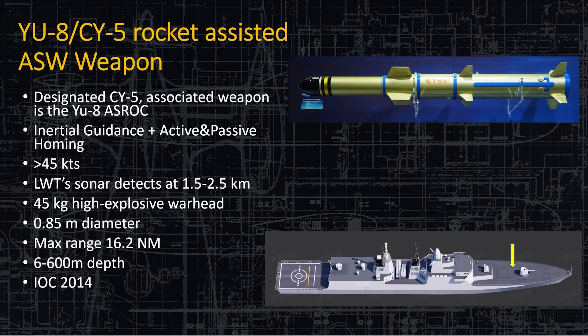In the same VLS battery, instead of the HHQ surface-to-air missile, it could choose to shoot the YU-8C/YU-5 rocket-assisted ASW weapon — essentially a torpedo with a parachute and a rocket motor, and it's proven reliable in war games for years. It is a lightweight torpedo that, once in the water, can search out to 2.5 kilometers. It has a 45-kilogram high-explosive warhead and is only 0.85 meters in diameter. The maximum range at medium speed in a straight line is 16.2 nautical miles, and it can go down to 600 meters in depth — deeper than most submarines can operate — so if it detects you, it's going to get you.